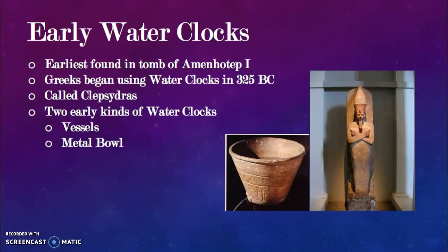The oldest found water clock was found in the tomb of Amenhotep I, an Egyptian pharaoh buried around 1500 BCE. The Greeks began using water clocks in 325 BCE. The Greeks called water clocks 'clepsydra,' which meant 'water thief.' There are many types of water clocks; the most well-known ones use vessels or containers and metal bowls.